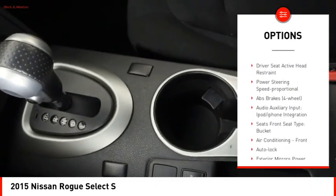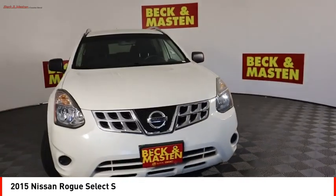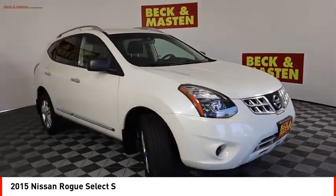Ambient lighting, power brakes, braking assist, cruise control, child safety locks, multifunction display.